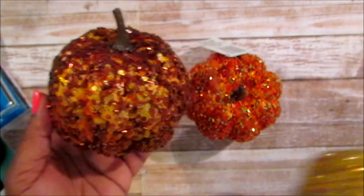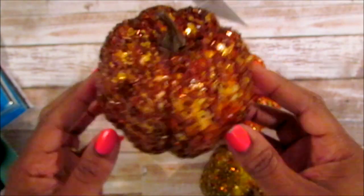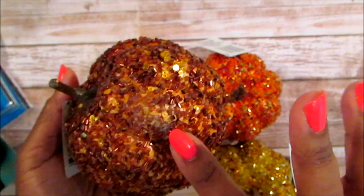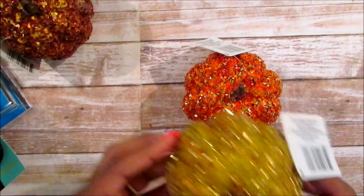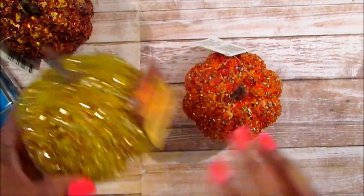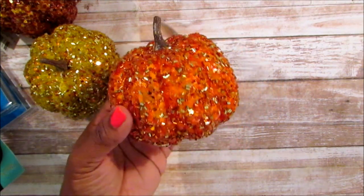I picked up three of these pumpkins and I was like, I have to get these. With the sequins on them, they are so pretty. This one has a little flaw where it was a little light. This one is gold, and then this one is orange.